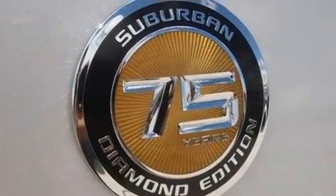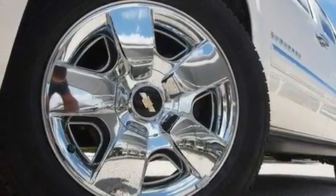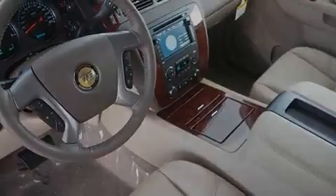Its top features and packages include air conditioning with automatic climate control, a navigation system, a power rear lift tailgate, a DVD player, leather seats, an air suspension, and aluminum wheels.